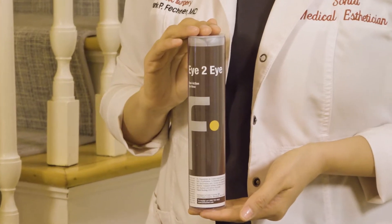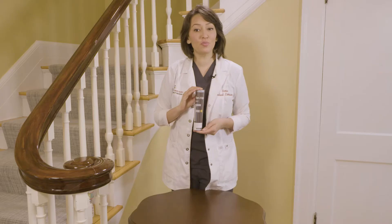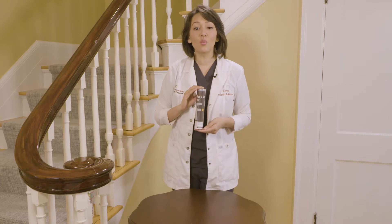Eye to Eye is an intensive, restorative eye program consisting of two products for use on alternating evenings. On Sunday, Tuesday, and Thursday evenings, you'll use the first product to feed and nourish your skin with antioxidants and peptides.